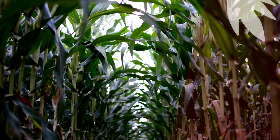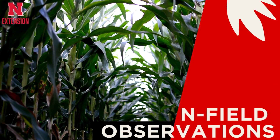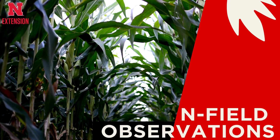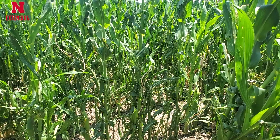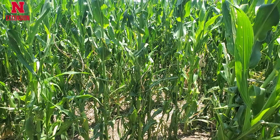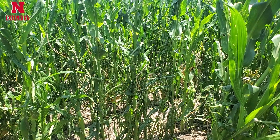Welcome to another edition of In-Field Observation. For the past couple of weeks, there have been severe storms going throughout the state of Nebraska, and with that, we have that dreaded hail that comes along with it. That hail can have some major detrimental impacts on our row crops. Today, we're in a cornfield that experienced hail about a week and a half ago.